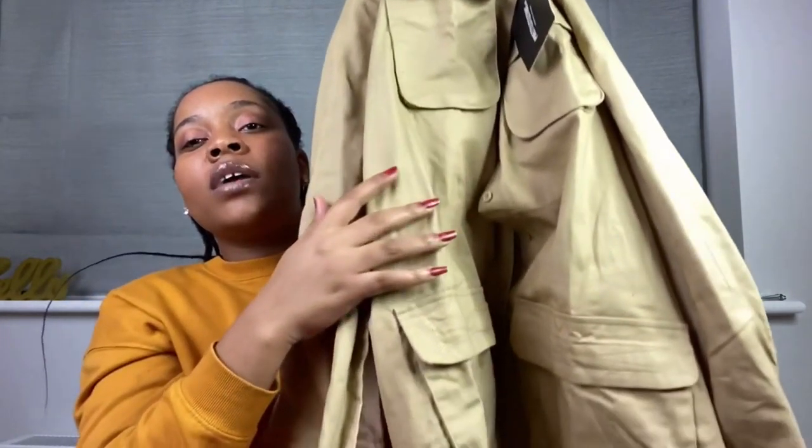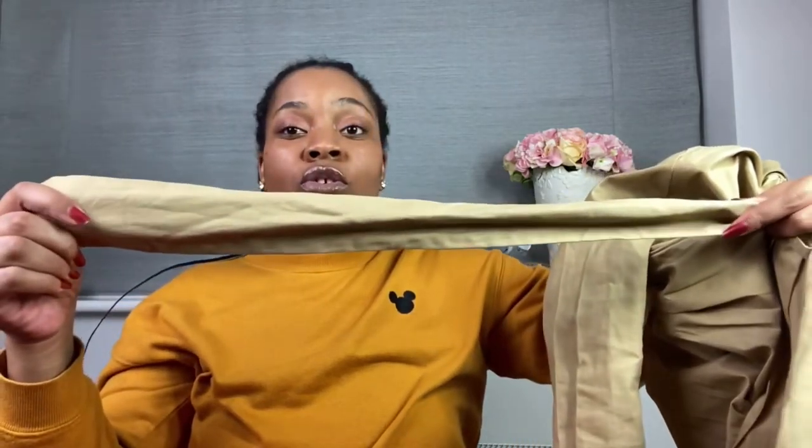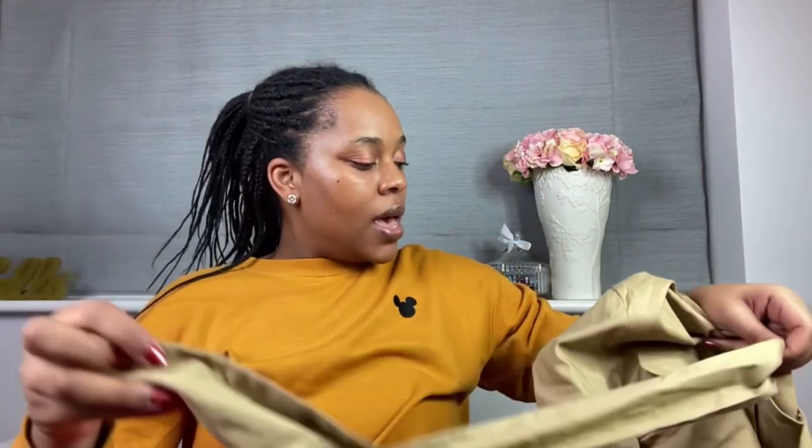The second dress I got was this gorgeous little number. I love the collar, I love that it's got these really nice big pockets — two on the front on the top and two on the bottom. It's buttoned right from the top to the bottom, which I love. I love that it comes with the belt so you can tie it to bring everything together. I did struggle a bit to tie the belt on the video, but once I've given these things an iron I'm sure I'll work it out.